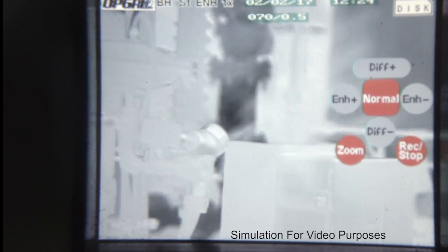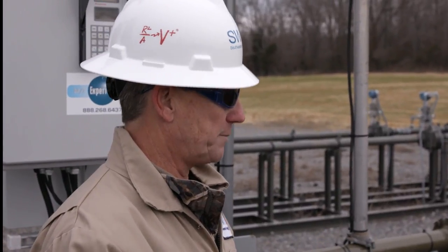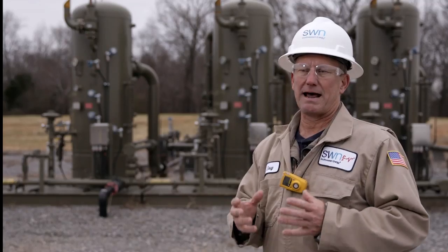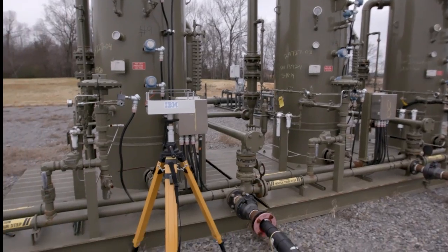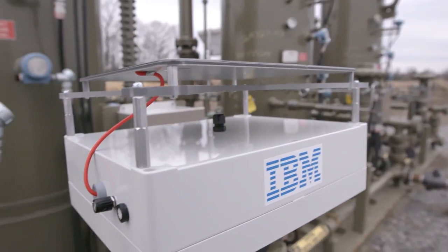And when you're surveying 5,000-plus wells, it takes the better part of a year to be able to do the survey. The benefit of the technology that IBM is developing is we would have a sensor that we could locate on a wellpad continuously, measuring for leaks 24 hours a day, seven days a week.